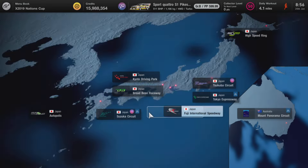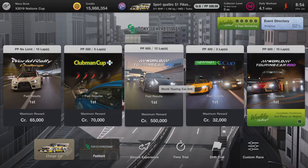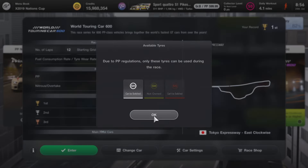We're going to be using the World Touring Car 600 at the Tokyo Expressway. Head to World Circuits Tokyo and load up the race and let's get going.